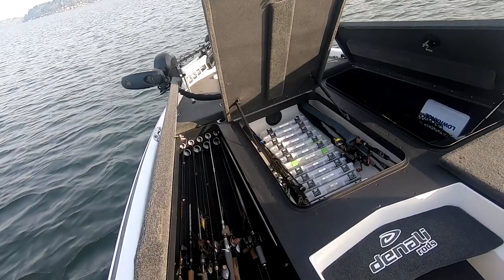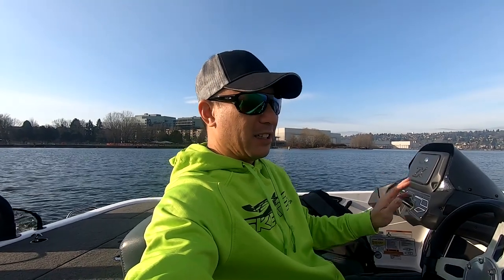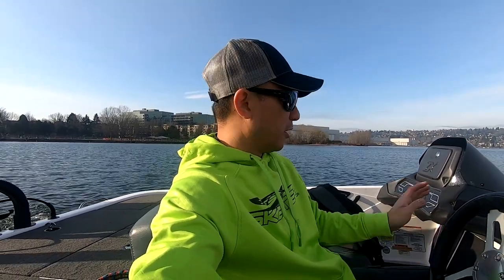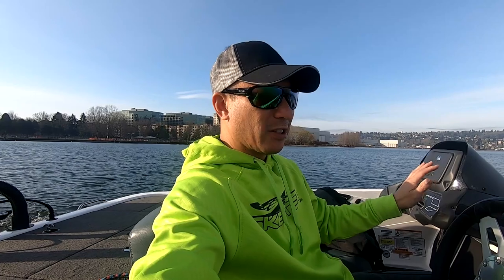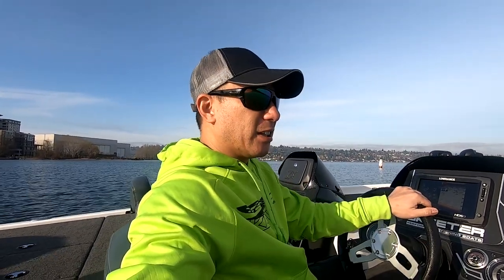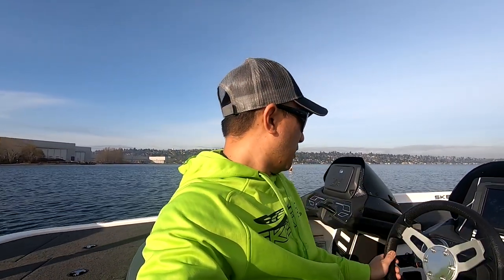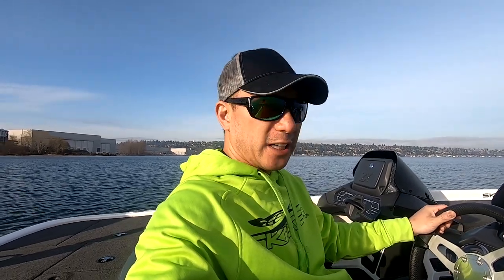I have all my gear, all my rods, my water, my lunch is in here. Everything that I need for a typical day of fishing, or even a tournament day — it's all here. The only thing I don't have, same as before, are the seats — front and back — just to save a little bit of weight. But other than that, everything's the same. As far as gas, it's just under half a tank.